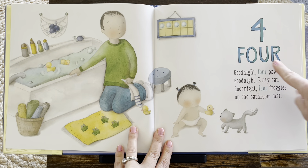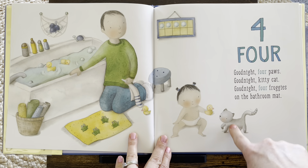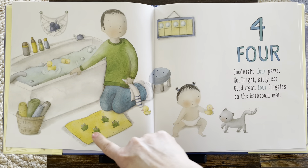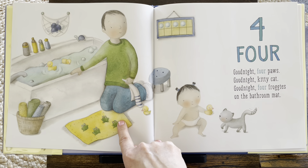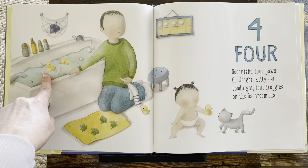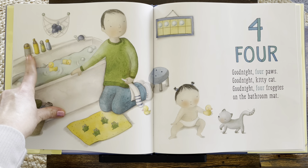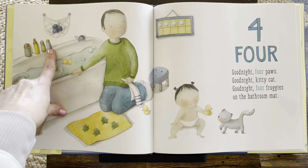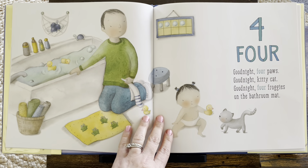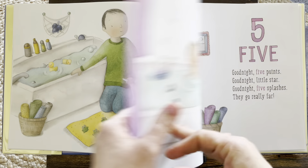Four. Good night, four paws. Who has four paws? One, two, three, four. Kitty does. Good night, kitty cat. Good night, four froggies on the bathroom mat. One, two, three, four. I bet there's more fours. One, two, three, four duckies. How many towels? One, two, three, four. And look, one, two, three, four soaps. What about those turtles? One, two, three, four. Good job. And now there are four circles on the chart. One, two, three, four.